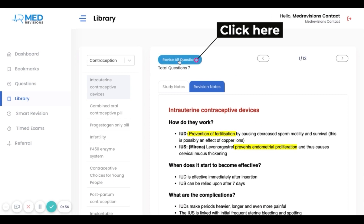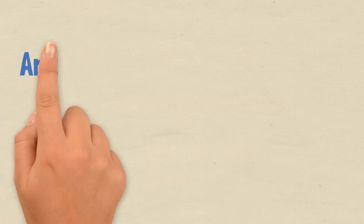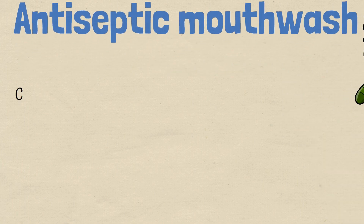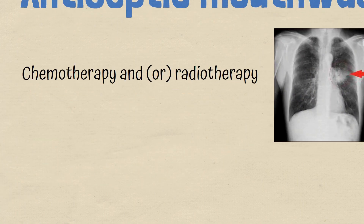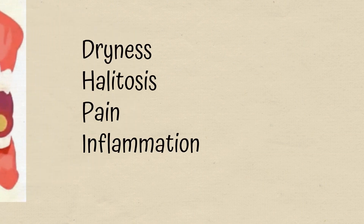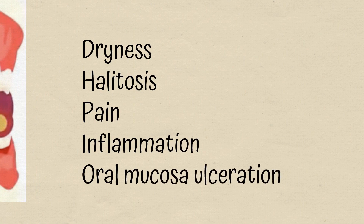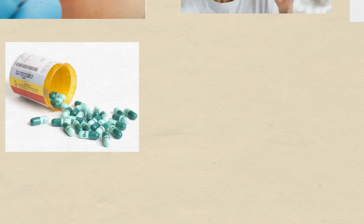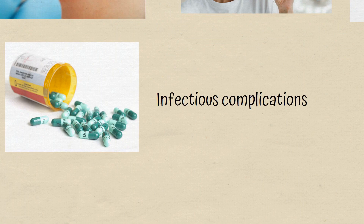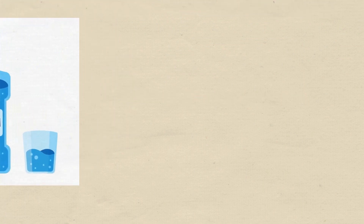So why is antiseptic mouthwash the answer? This patient has likely undergone chemotherapy or radiotherapy due to the adenocarcinoma. Oral mucositis is a side effect which can present with dryness, halitosis, pain, inflammation, and oral mucosa ulceration. Good oral hygiene, hydration, and avoiding alcohol and tobacco may help with comfort, and antibiotics may be needed to treat infectious complications — therefore antiseptic mouthwash is the best option to treat her halitosis.